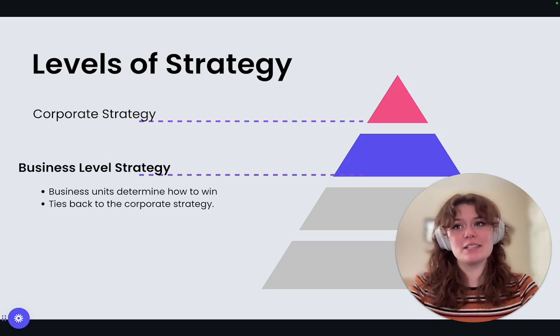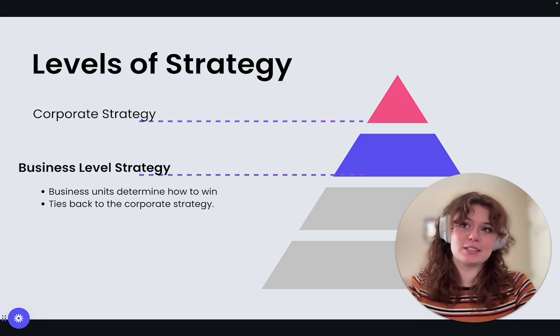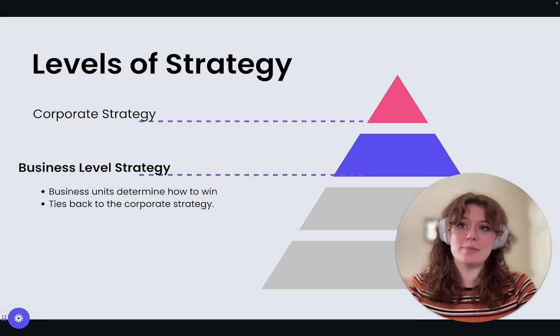Next up, we've got the business level strategy. Here's where specific business units within your organization figure out how to compete and win in their markets. This is like choosing the best route for your road trip. Maybe your furniture company decides to focus on online sales and rapid delivery.